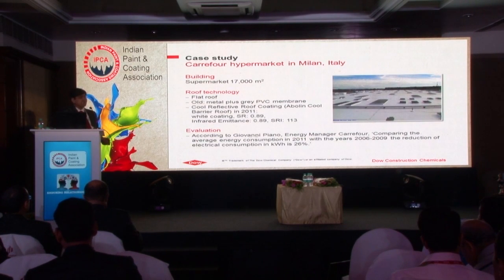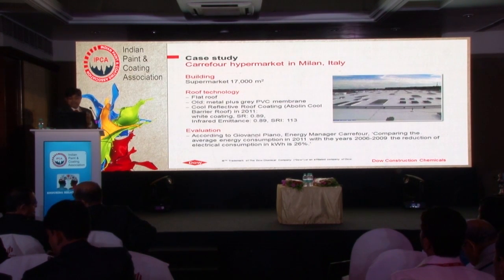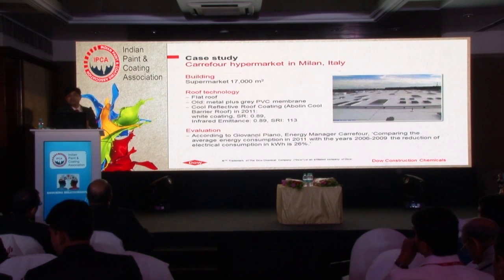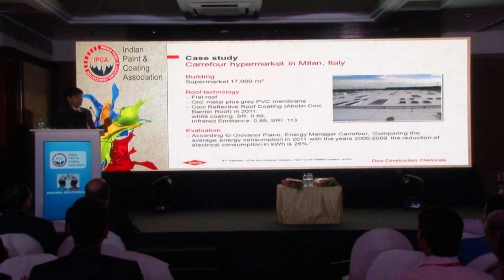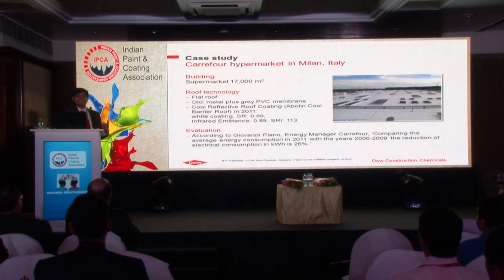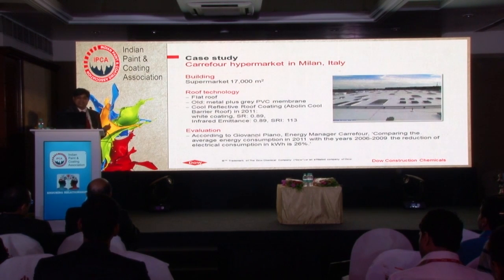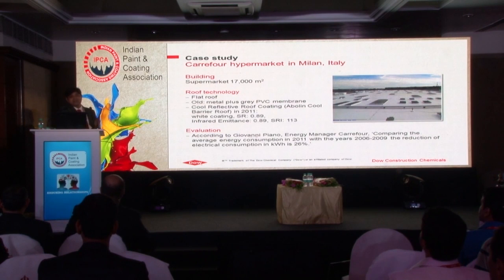In Italy, we have done this for the curfew market. The area was around 17,000 square meters. The customer confirmed how much energy saving they achieved - they are saving around 26% of energy by using this kind of product. You can think about how much CO2 emissions they are saving - being a big multinational, being sustainable and responsible. They are contributing a lot toward environmental effects.